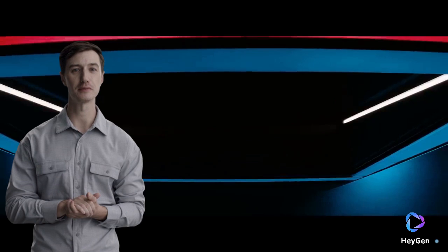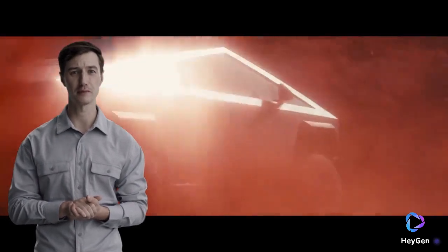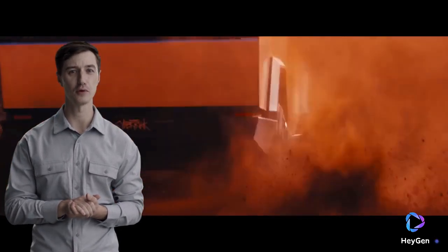First, a bit of background: the Cybertruck was unveiled by Elon Musk in November 2019, and it's Tesla's bold entry into the pickup truck market. With its unique design, advanced features, and promises of high performance, the Cybertruck is unlike any vehicle we've seen before.